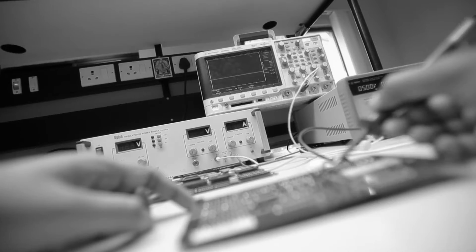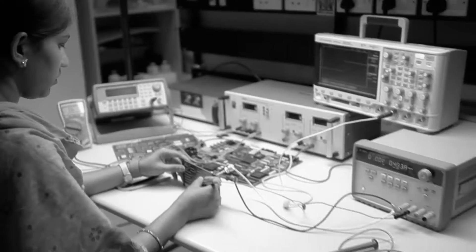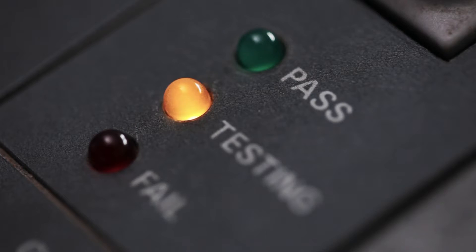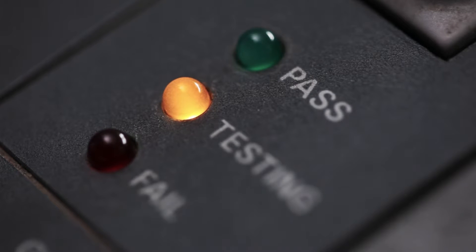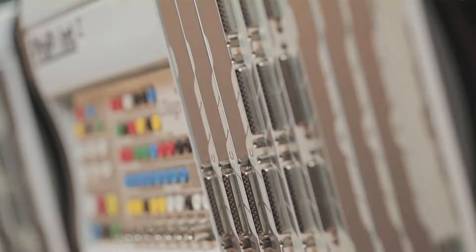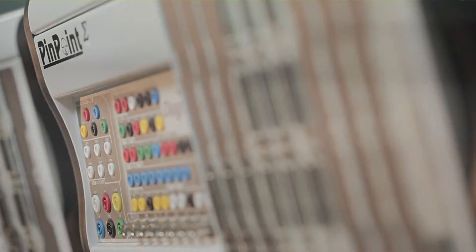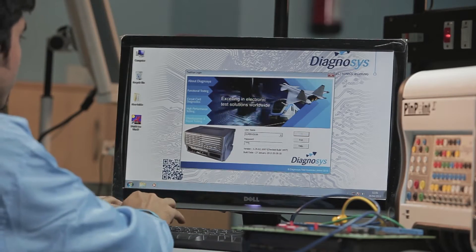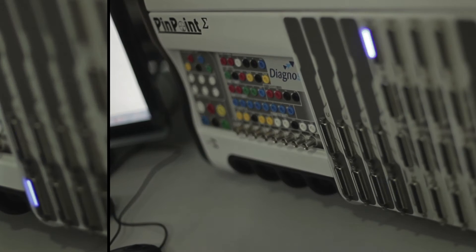Circuit boards without schematic diagrams or technical information challenge repair technicians regularly, especially when they demonstrate the common no-faults-found situation. With over 40 years of proven excellence in the test, troubleshooting and repair of circuits, Diagnosis has designed the Pinpoint Alpha and Pinpoint Sigma systems based on technology which has been developed and mastered.